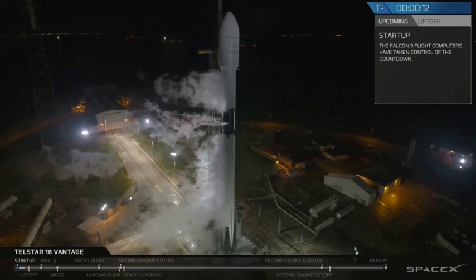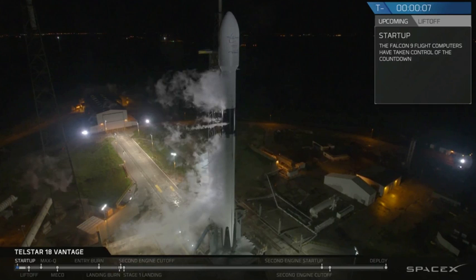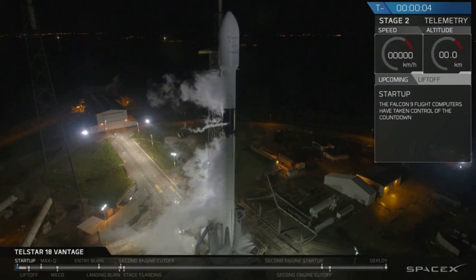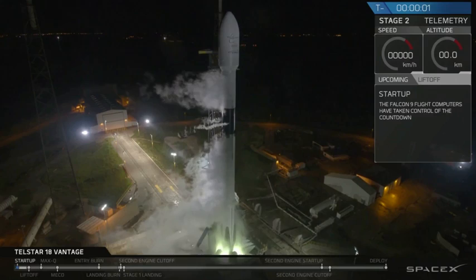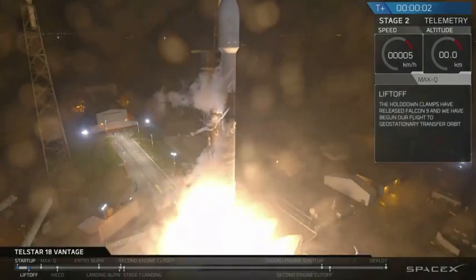Falcon 9 is configured for the flight. 10, 9, 8, 7, 6, 5, 4, 3, 2, 1, 0. Ignition. Liftoff.